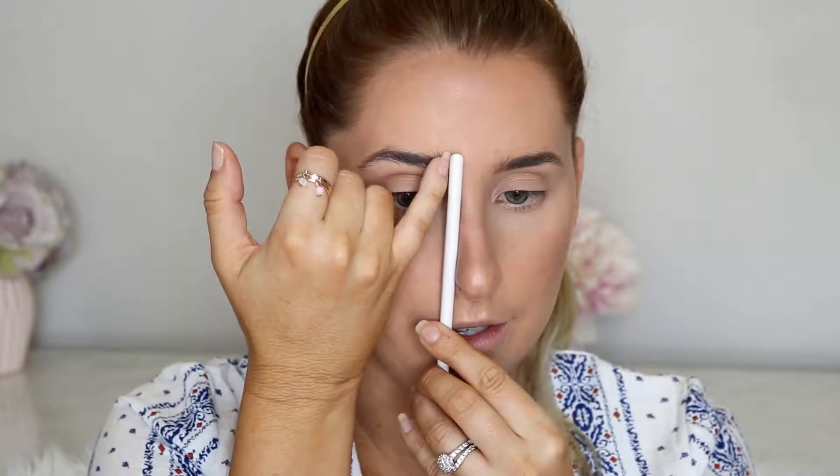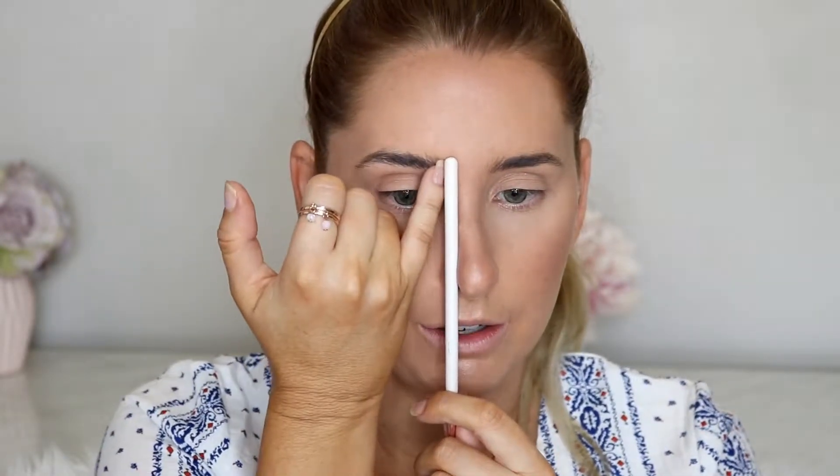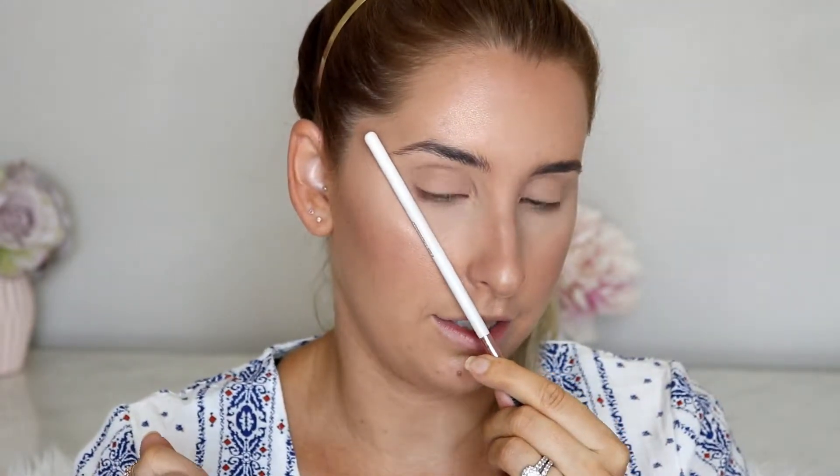When marking your eyebrows before plucking, you can take a pencil and mark where you need to. You want to line up with the edge of your nostril — the inner section — and that is where your eyebrow should start. Take anything else in that section out. For the tail end, you want to line up again at the edge of the nostril and go against the eye — that is where your eyebrow should end.